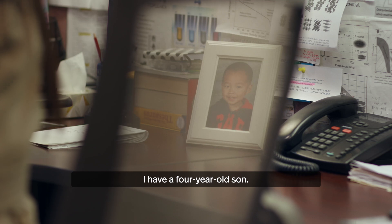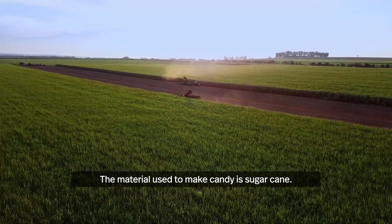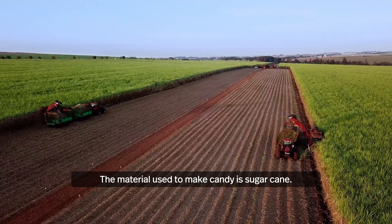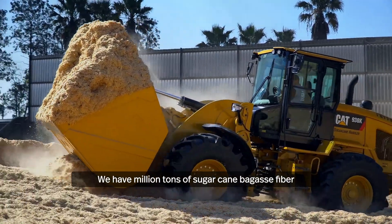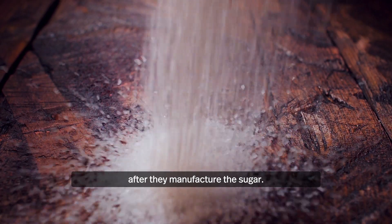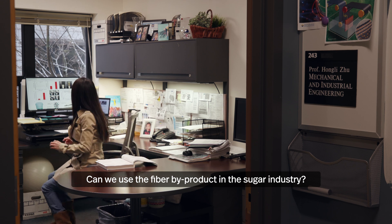I have a four-year-old son. He loves candies. The material used to make candy is sugarcane. We have millions of tons of sugarcane bagasse fiber after they manufacture the sugar. Can we use the fiber byproduct from the sugar industry?